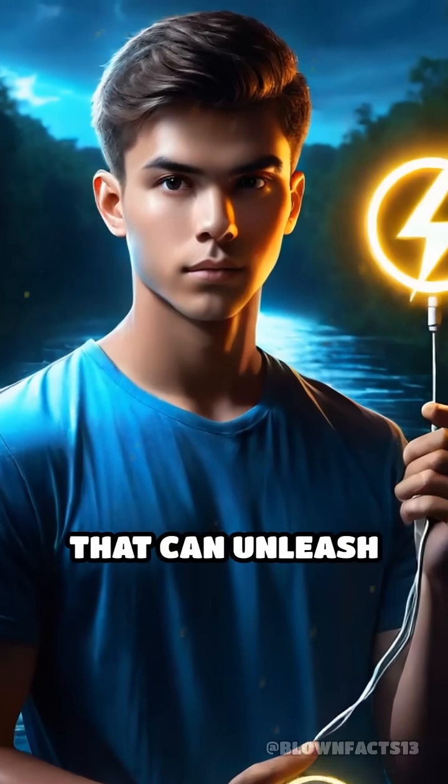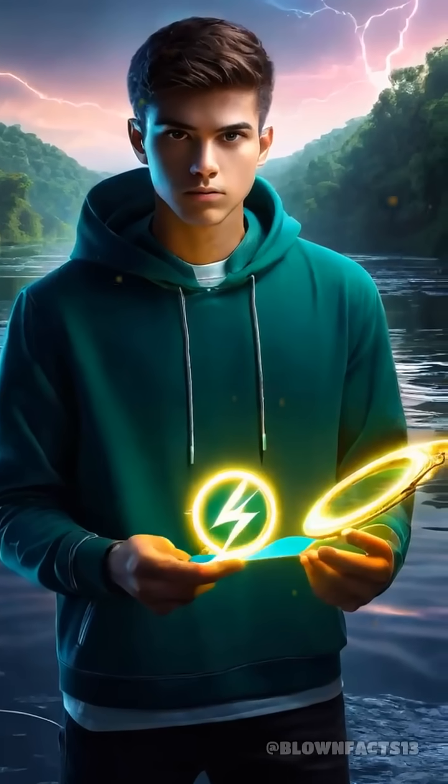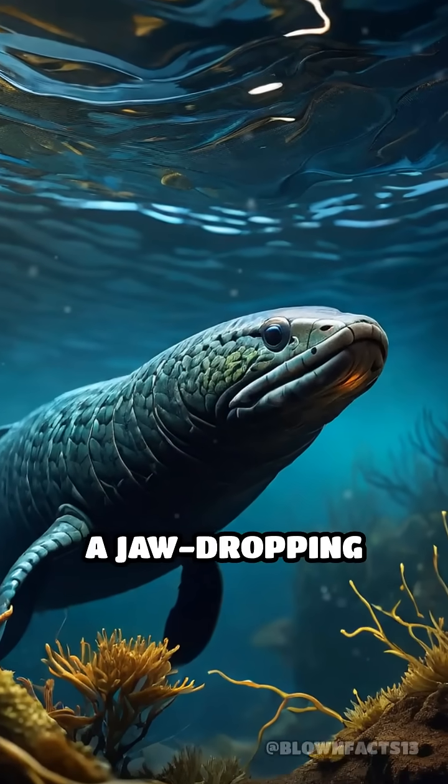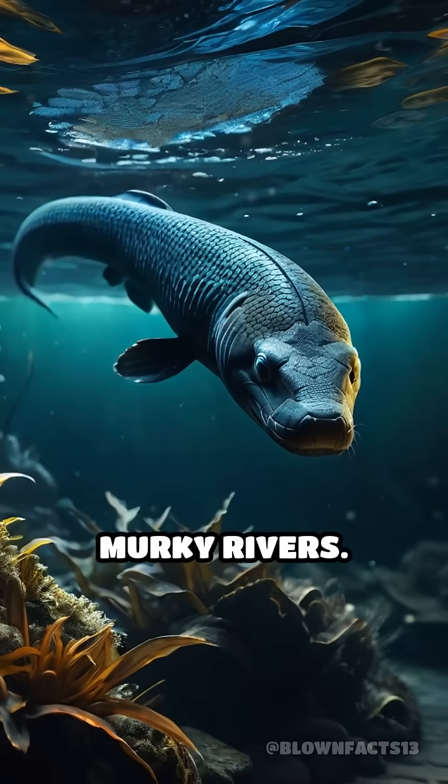What if I told you there's an animal that can unleash an electric shock more powerful than a standard wall outlet? Meet the electric eel, a jaw-dropping marvel of nature found in South America's murky rivers.